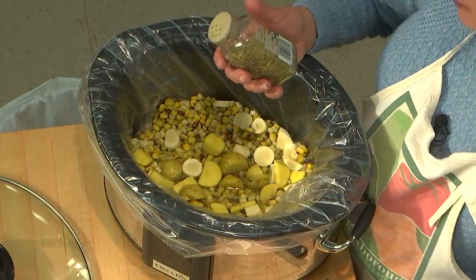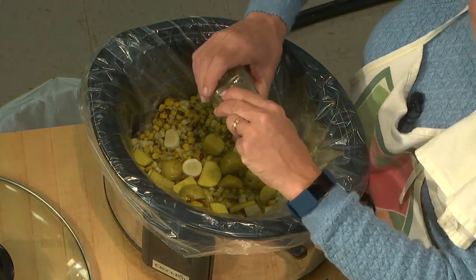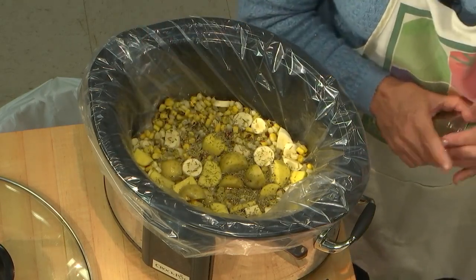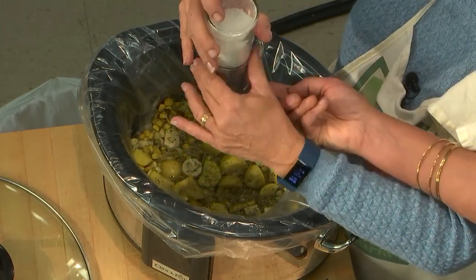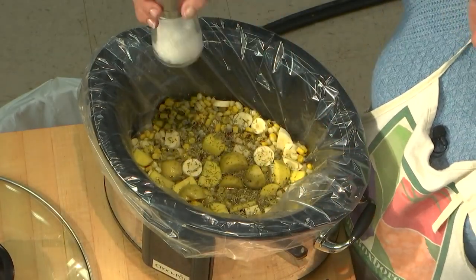I like Herbs de Provence, which has oregano, thyme, basil, and also lavender flowers — it has a nice little taste. Maybe put a glass of wine in there too. Some people would say that's a lot of seasoning, but it's not. You can think of it as about a quarter tablespoon per hour — if it's four hours, you're going to use about a tablespoon. That's the ratio to use. Salt to taste.